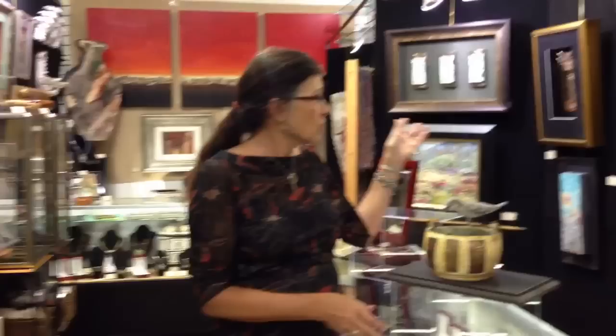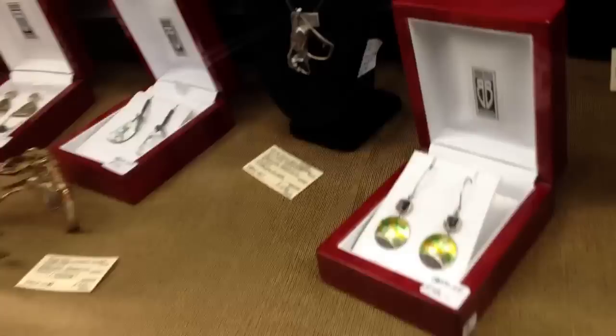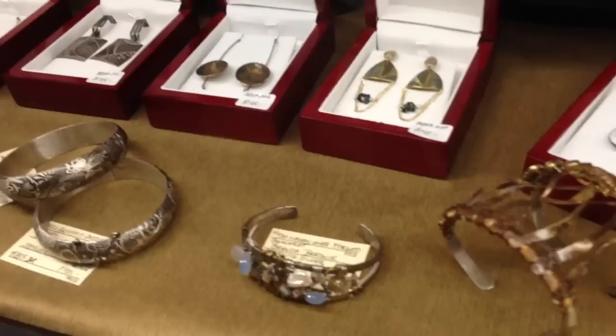This bird I have done to resemble a mockingbird that is very common here in Florida. I just love birds and I love nature, and most of my work here in this gallery space in Gans Antique and Art is related to nature — either paintings or wall sculptures or my jewelry, which is all one-of-a-kind studio art jewelry.